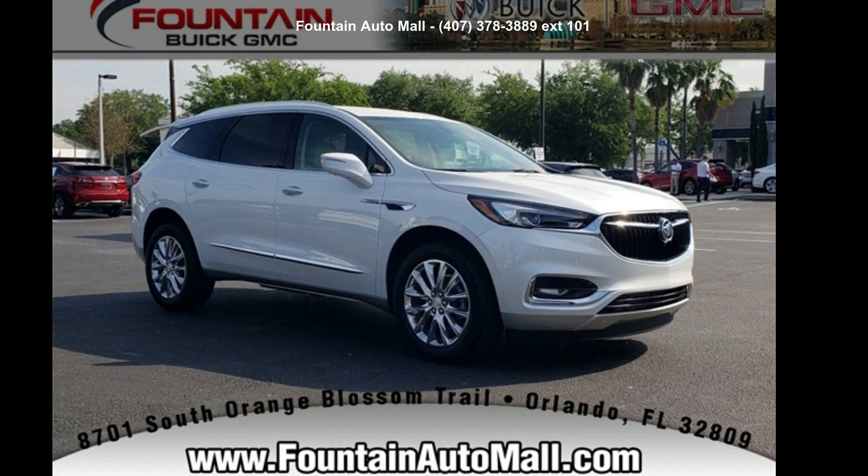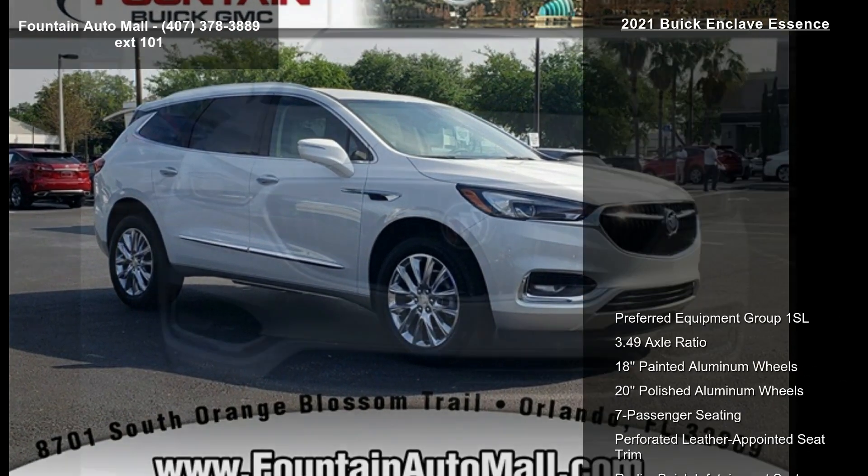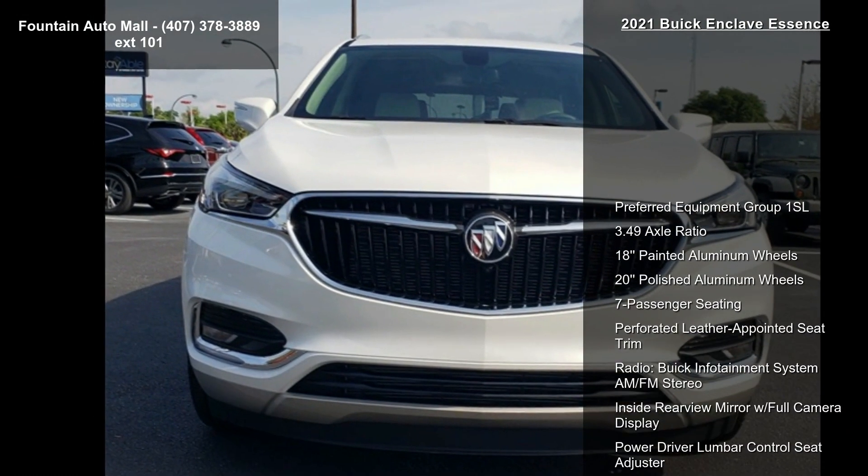Check out this Buick 2021 Enclave Essence — this may be the set of wheels you've been looking for.